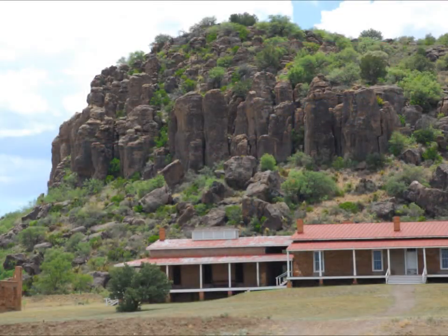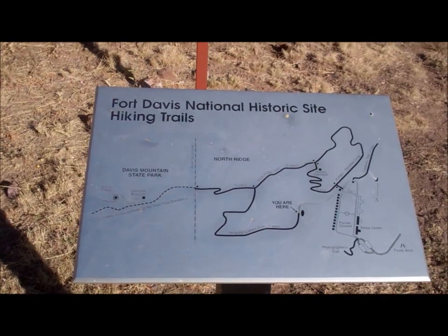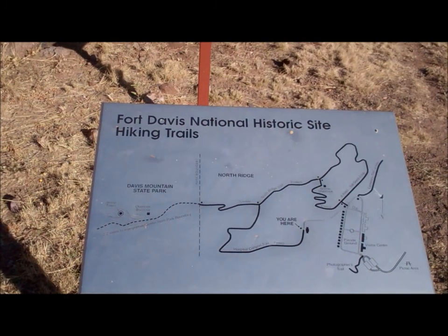I'm going to take a trail run up to the Davis Mountain State Park. I'm going to take my jacket off here in a minute and get started out on the trailhead. There's a great map right here at the trailhead that tells us the Hospital Canyon Trail is 0.7 miles up to the North Ridge Trail.